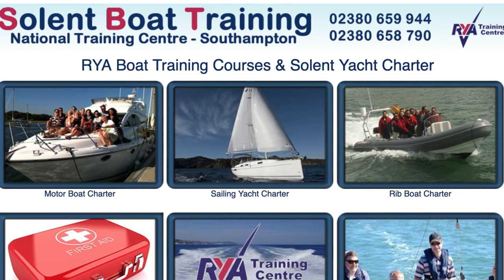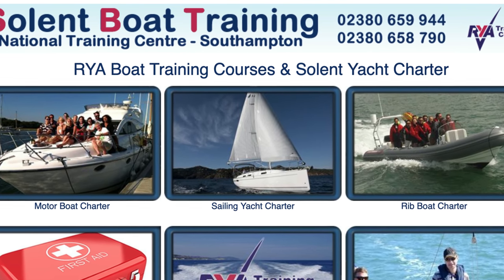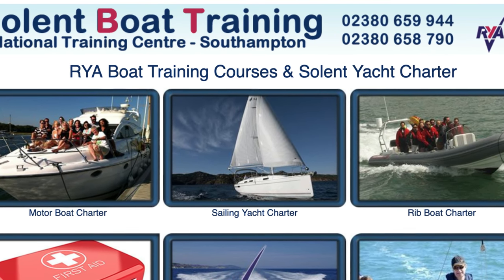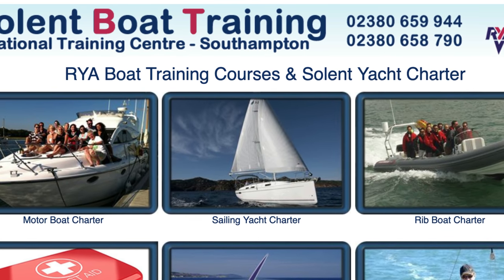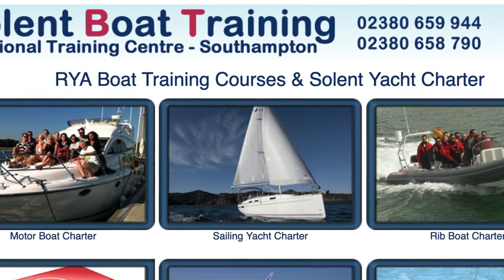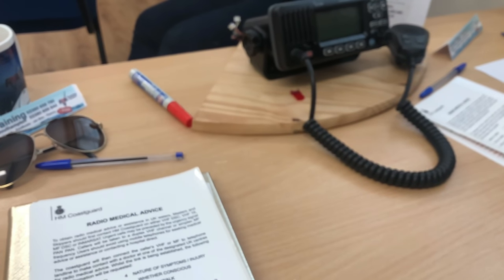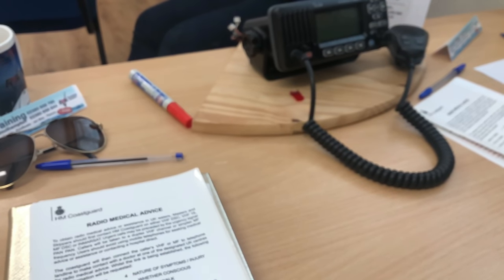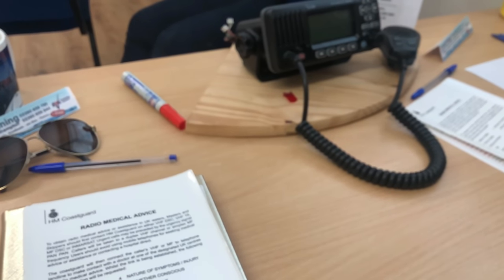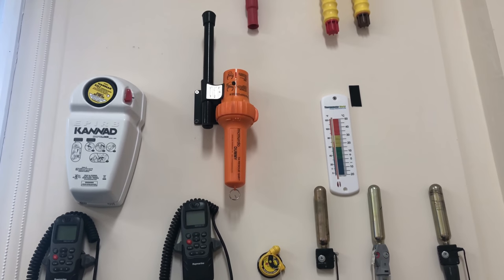Our course instructor Carsten was full of information. I found the VHF course so informative. We learnt how the radio works, rules and regulations, operating maritime radio, VHF channels, voice procedures, about DSC, EPIRBs, flares, and so much more. This was a great course to refresh some of the information I already know about using a VHF radio and to get the confidence and understanding of how to use it.